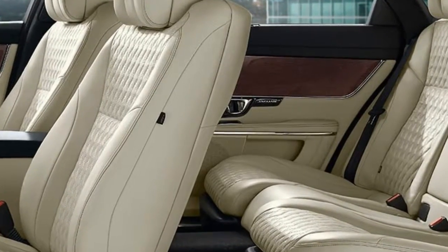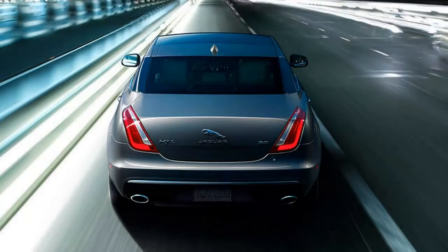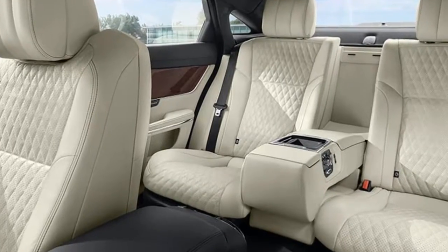A new InControl Touch Pro touchscreen multimedia system includes an available Wi-Fi hotspot and a Meridian sound system. The instrument cluster has been revised, and driver assist features include a surround view camera system and semi-automated parking.